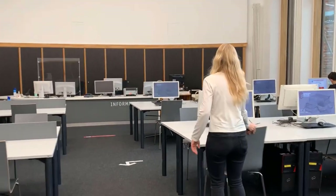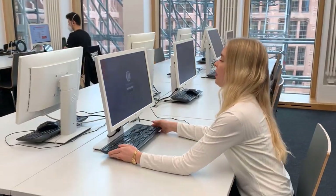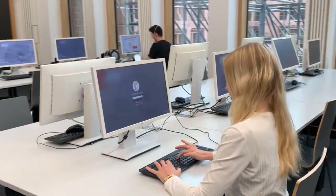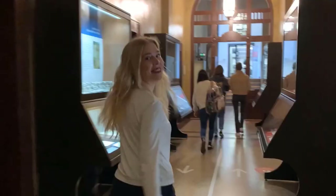Right across the hall you can go to the multimedia center MMZ. If you are a member of Heidelberg University, you are welcome to use our fully equipped computers here.